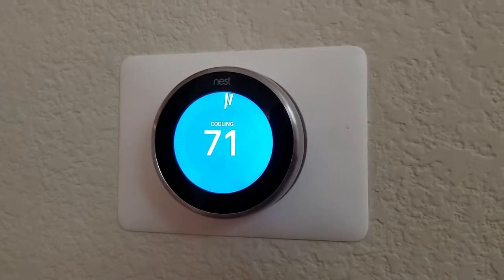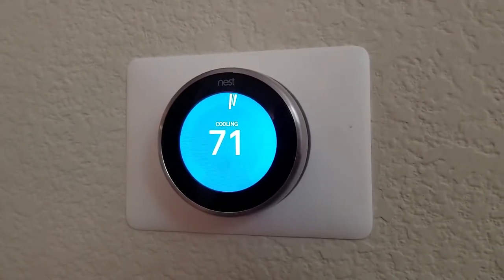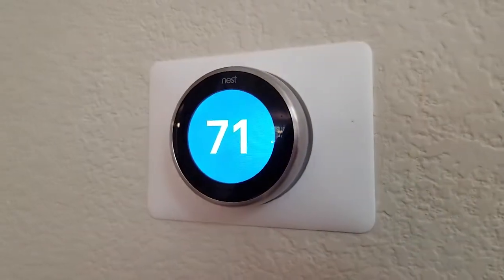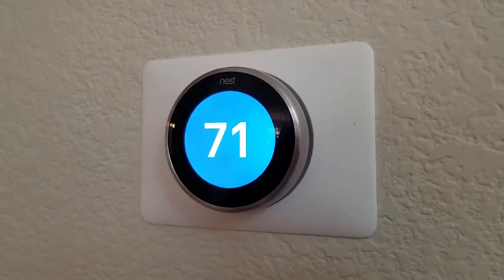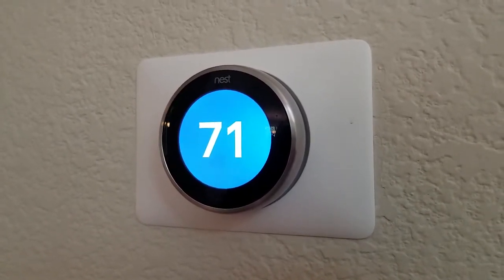One of the selling points for the Nest is that unlike a normal thermostat, where you have to go through a very tedious process of putting in your schedule for when you want it to change temperature, this actually learns as it goes how you want your house to be heated and cooled. That's the learning aspect of the thermostat.